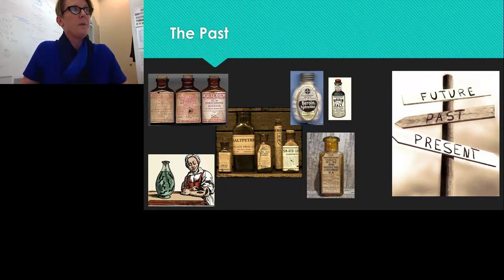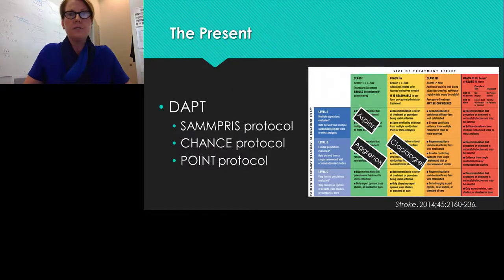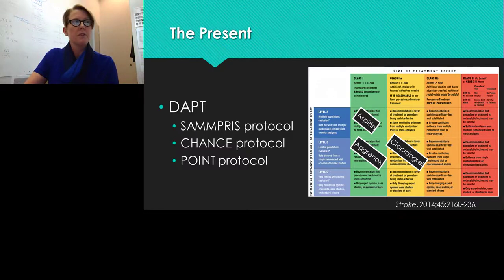In the past, we had some medicines that caused a lot of side effects. Currently, our antiplatelet medications for secondary stroke prevention are better. We have various medications such as aspirin, Aggrenox, and clopidogrel, each with a different class and level of evidence — aspirin having the highest, followed by Aggrenox and clopidogrel. We also have dual antiplatelet therapy, aspirin and Plavix, used in three protocols: SAMMPRIS, CHANCE, and POINT.